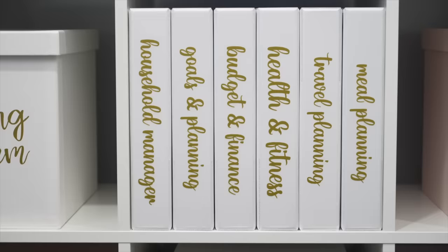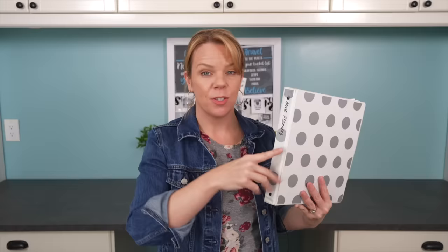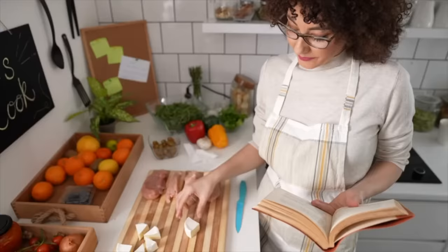If the idea of making a household management binder makes you happy, why stop there? I also recommend a meal planning binder. I love my binder planning system, and the two top ones are a household management and a menu planning binder. All those recipes, scrap pieces of paper, or cookbooks — put it all into one binder. You can photocopy or tear the page out of the cookbook. Consolidating it in one place is going to save you space and keep you organized.